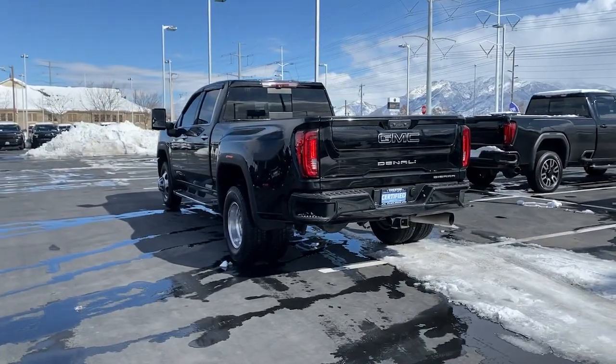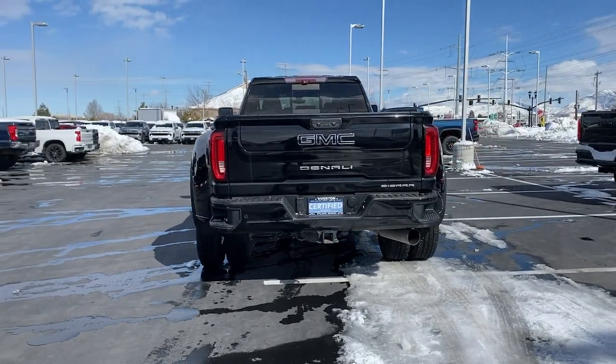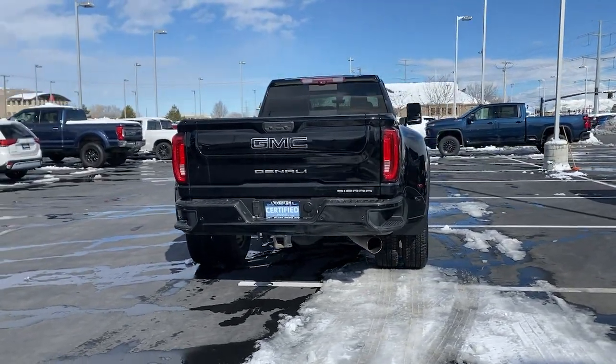Stop dreaming and start living. This handsome Sierra won't last long. Our team will give you an outstanding test drive experience — stop in today.